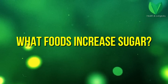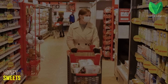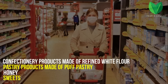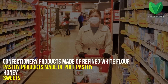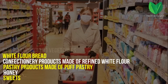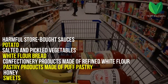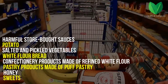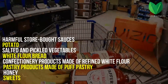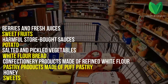Now, about what foods increase sugar. First of all, these are sweets, honey, confectionery made of puff pastry and refined white flour. It is best to find useful alternatives. It is also necessary to exclude bread from white flour. Salted and pickled vegetables, potatoes, all store-bought sauces with a high content of sugar, preservatives, fat, pepper, and salt are excluded from the diet. This list includes sweet fruits, berries, and freshly squeezed juices.